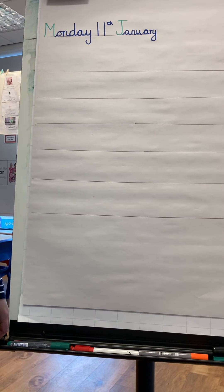Good morning. Today is Monday the 11th of January and we are going to design our own dragon and write a list of adjectives to describe our dragons.